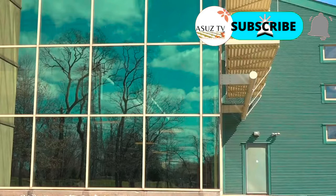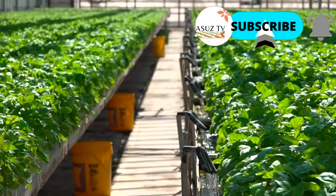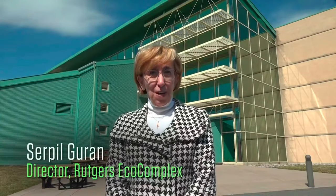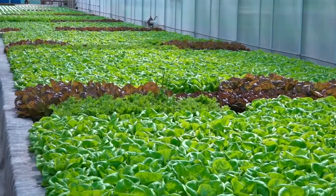Welcome to the Rutgers Eco-Complex. It is important to understand the dynamic relationship between food, energy, and water systems. This video will focus on the efficient utilization of one of the technologies that addresses this balance: hydroponics.